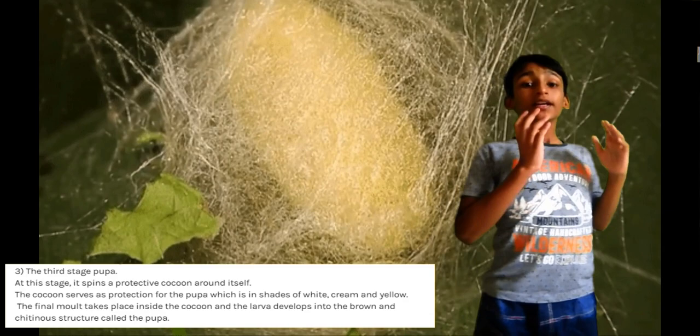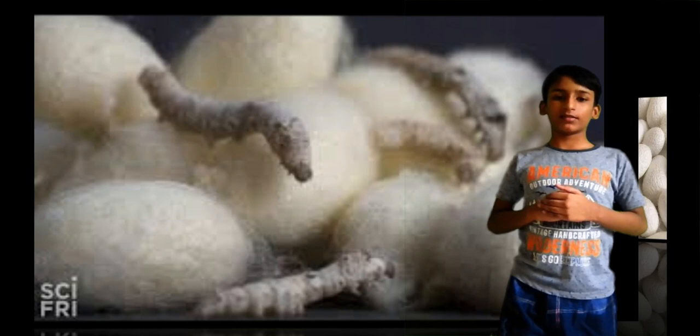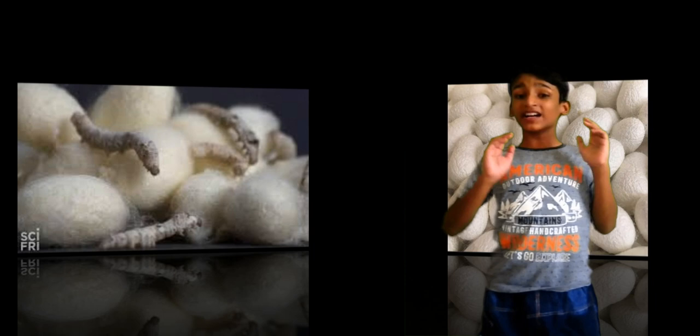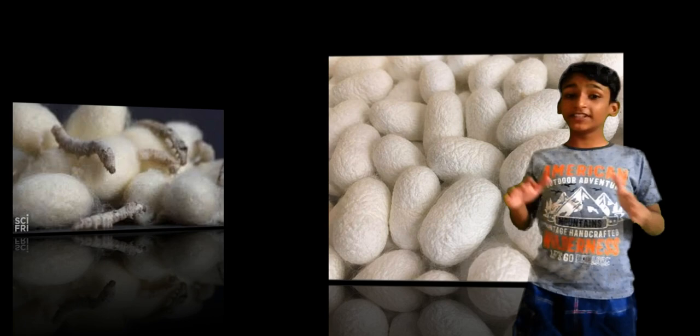After a final molt in the cocoon, the larva turns into a brown chitin-like structure called the pupa. The metamorphic changes of a pupa result in an emerging moth. If the silkworm is allowed to become mature and break through the cocoon, the silk would be rendered useless for commercial purposes. So the encased insect is plunged into boiling water to kill the inhabitant and dissolve the glue holding the cocoon together.